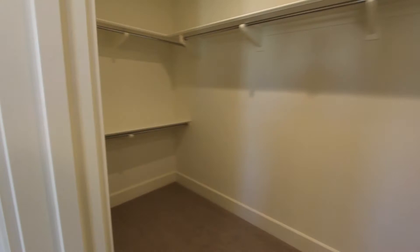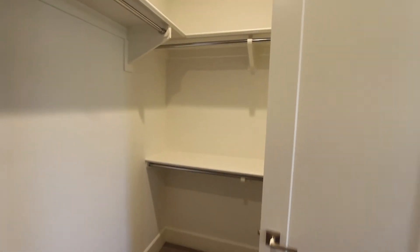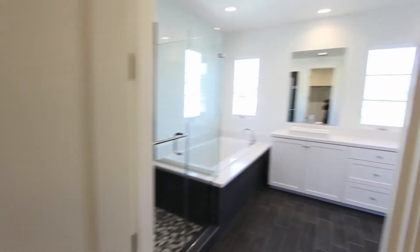Master closet — decent size, not too exciting yet. I think we're going to be working with Alfie to make this into a little paradise for our clothes.